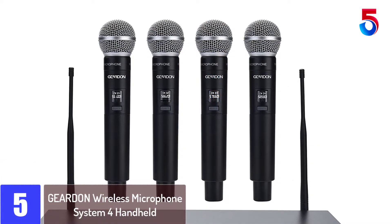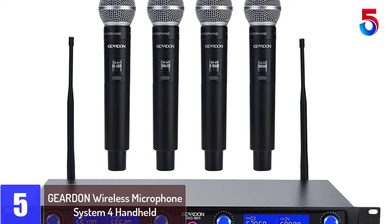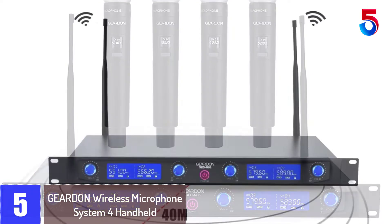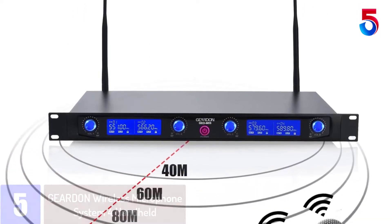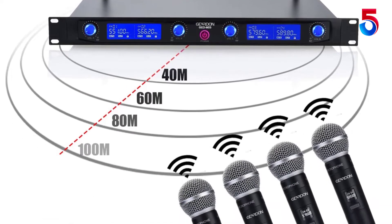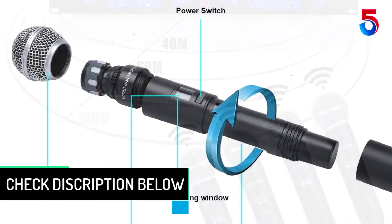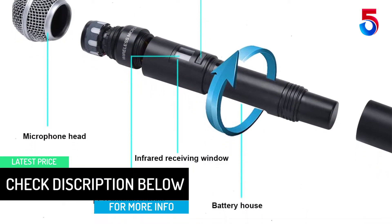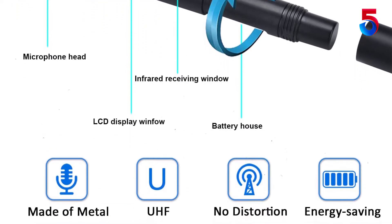Starting at number 5: GEARDON Wireless Microphone System 4 Handheld. Karaoke has always been our family's hobby and what we use for entertainment at every family gathering. We've been using our karaoke system a lot lately because of shelter in place due to the virus, and we're using our portable karaoke machines more often than our stationary karaoke system. The karaoke machine we have has really great sound but its built-in microphone sounds only decent, so purchasing this new 4-channel wireless microphone system was a good investment.